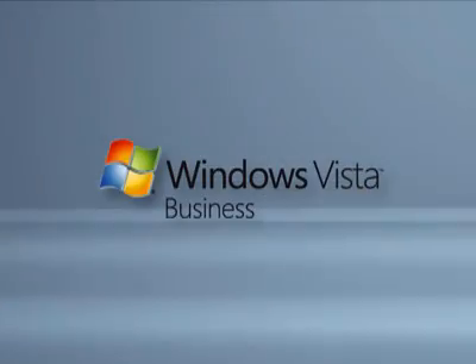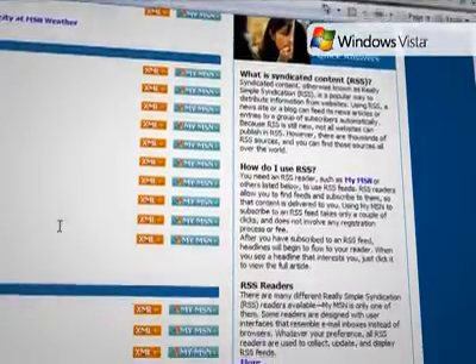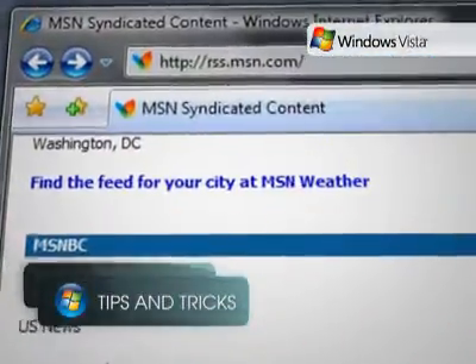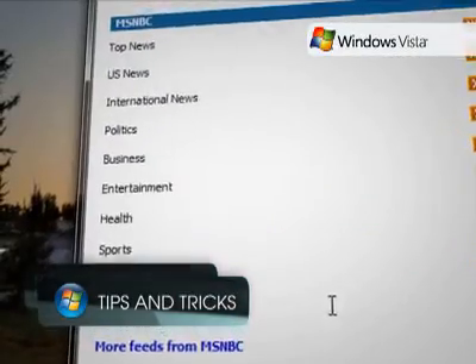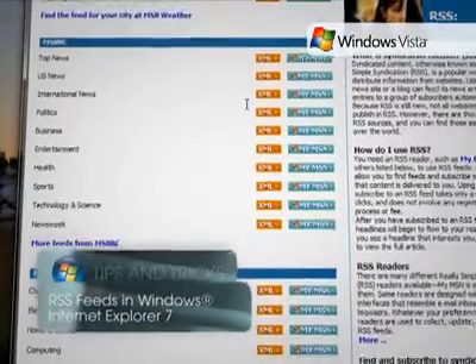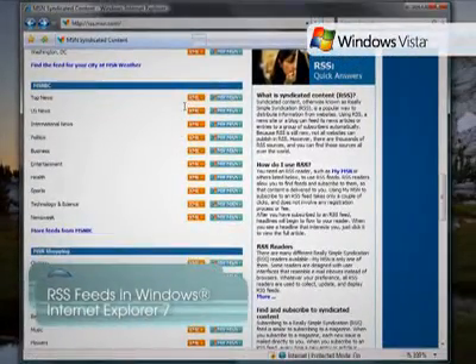With Microsoft Internet Explorer 7, users can now discover, subscribe to, and read RSS feeds directly in the browser. With this new feature, you can receive personalized sports, news, financial, or other feeds directly in Internet Explorer 7.